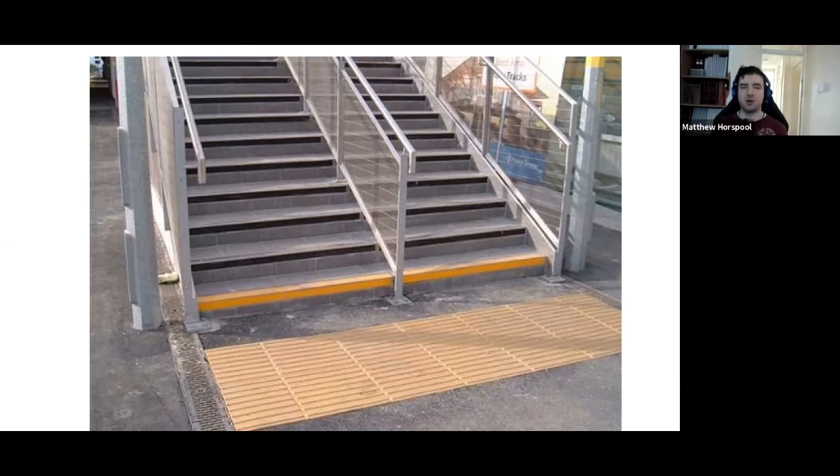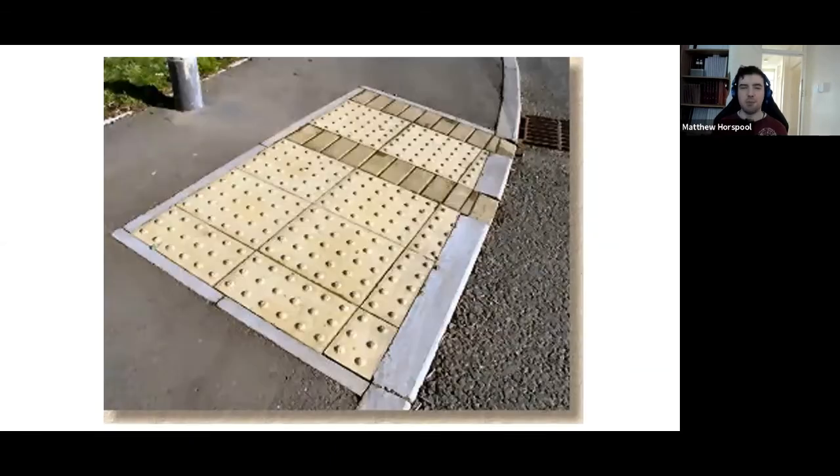There is another type of paving called blister paving — bobble paving — which is exclusively used for crossings and restricted cases like train station platform edges. Please do not use blister paving as an alternative to corduroy paving near steps, because people will expect it to indicate a crossing. They may stop, wait for traffic, then step as if onto the road and fall down the steps. That is extremely dangerous. It is almost better to have no paving at all than to have the wrong tactile paving — it is a serious hazard.